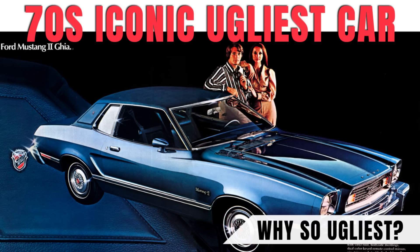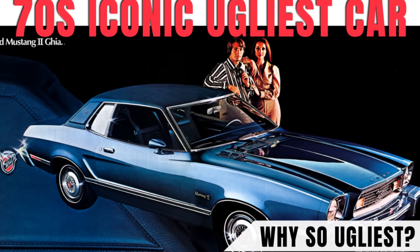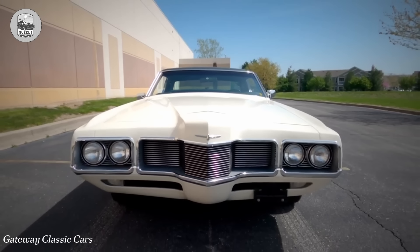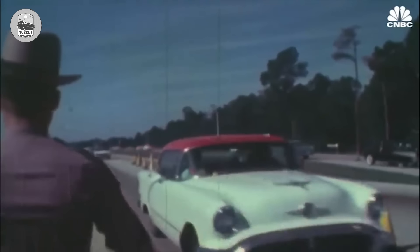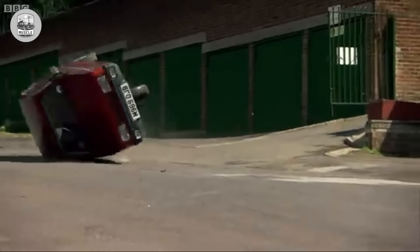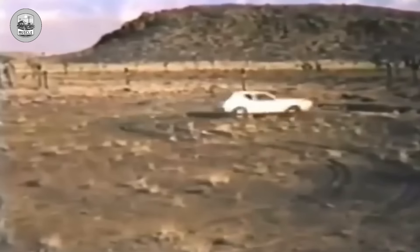15 Ugliest Cars of the 1970s Ever Made. When asked about the ugliest cars of the 1970s, we're tempted to say all of them. The Nixon-Ford-Carter era, marked by big hair, wide ties, and gaudy vehicles, was not exactly a high point for design of any kind. Still, some cars stand out as particularly ugly, even by the standards of the decade. Brace yourself for a dozen and a half of the worst.